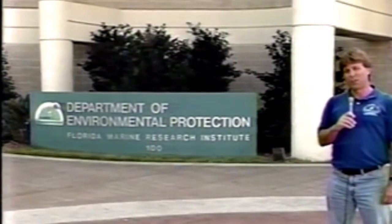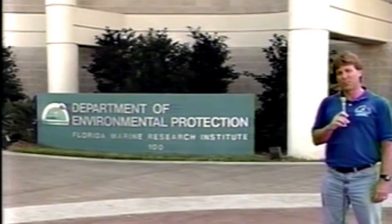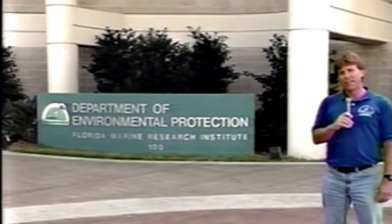So that's aging and growth in fish in Florida, and that's exactly how we go about the procedure here at the Florida Marine Research Institute in downtown St. Petersburg. If you have any more questions, please feel free to call our Education and Information Office at 896-8626. Until the next episode, see you later.